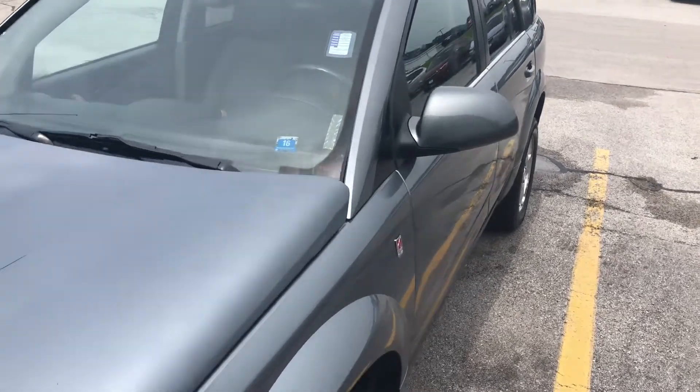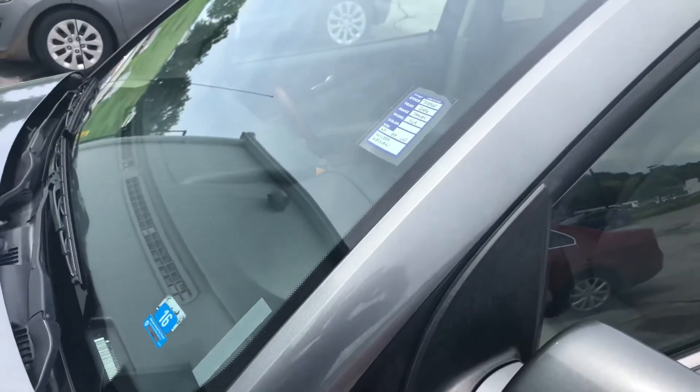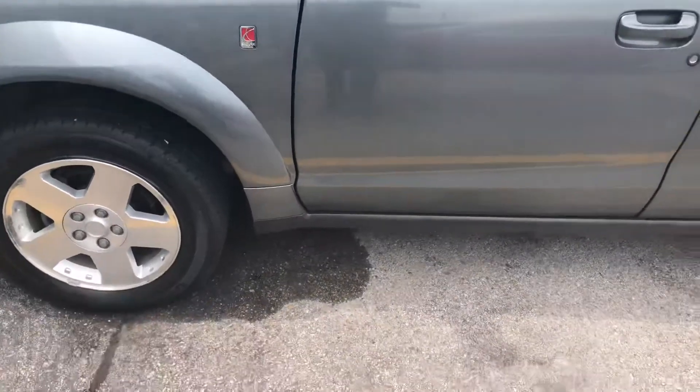Welcome to Beardmore Subaru Chevrolet. My name is David. I'm one of the sales consultants here. I'm going to do a short walk around the 2006 Saturn Vue. It's one of our fresh trade-ins.